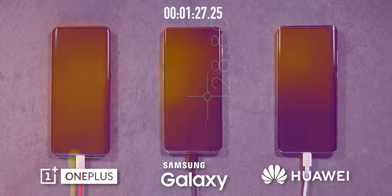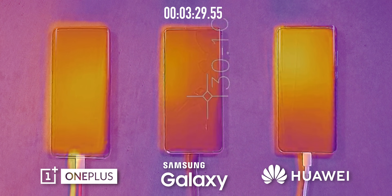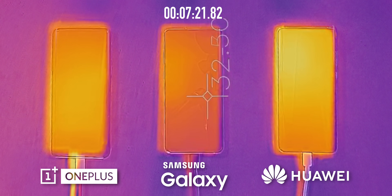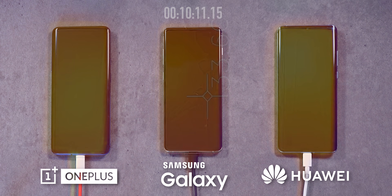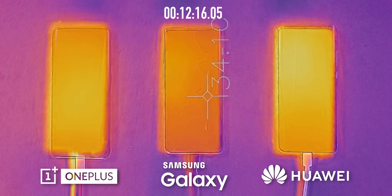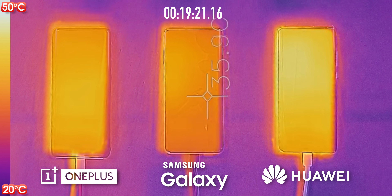First things first: charging. I've just plugged each smartphone into its original adapter that comes in the box, and we're going to see over the first 10 minutes how hot each device gets. You can probably already tell the Huawei is getting really hot, especially in the top left-hand side. Samsung is by far the coolest phone, and the OnePlus is somewhere in the middle with pretty evenly distributed heat.